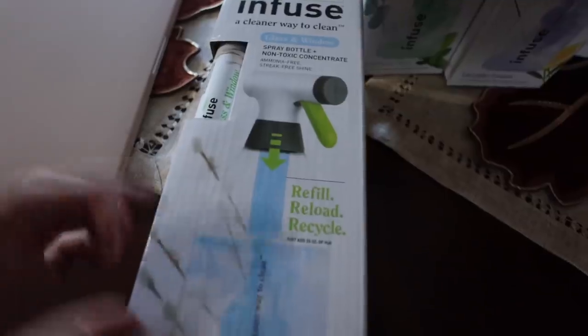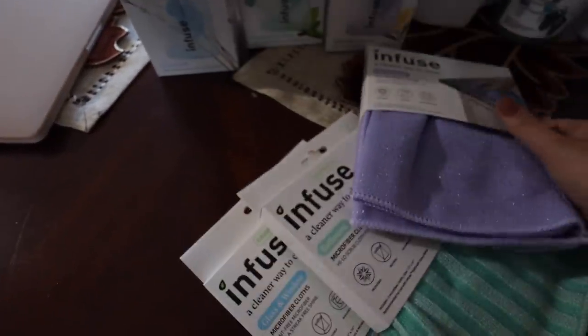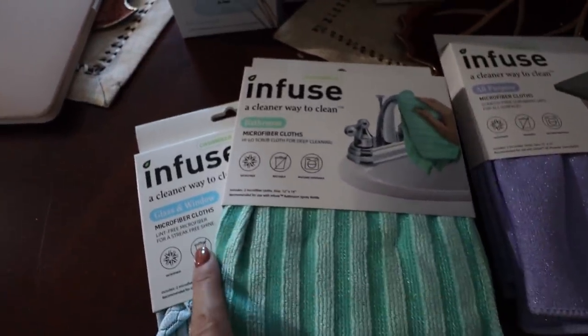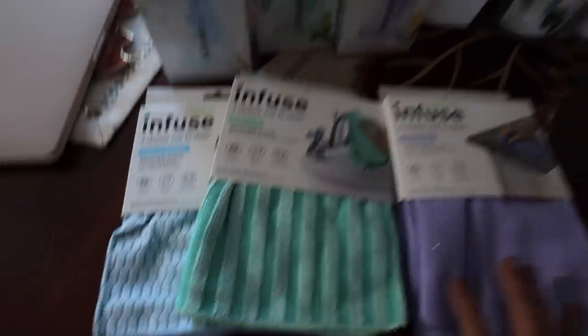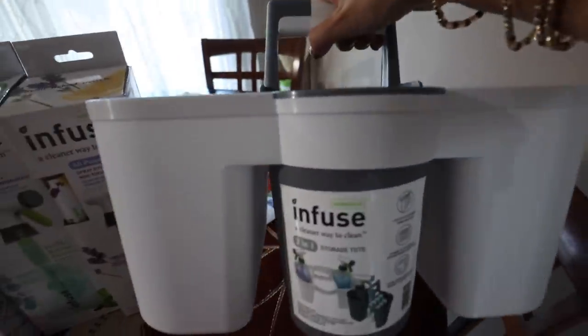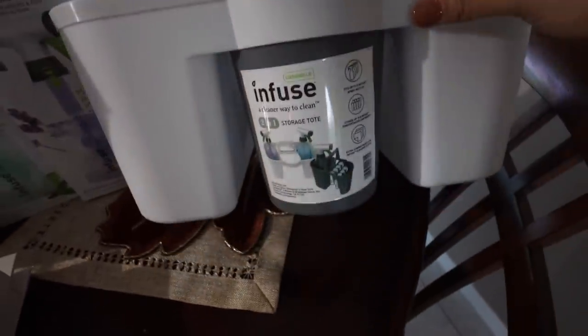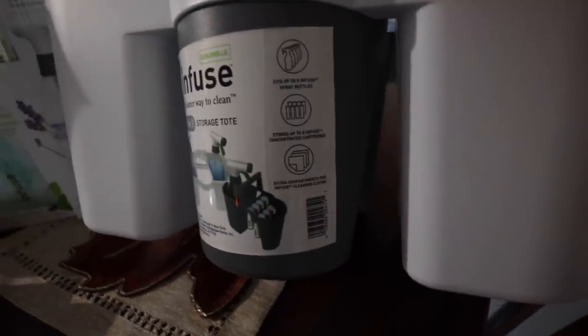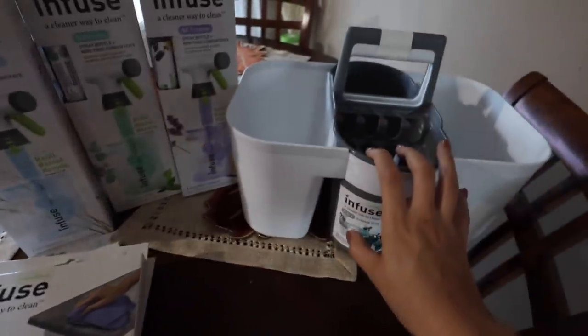Whenever I run out of the cleaner I just go and buy one of these refillable concentrates and mix it with water. They have one specifically for glass and windows, one for the bathroom, and an all-purpose one. I also got the microfiber cloths — one all-purpose, one for the bathroom, and one for windows and glass. I love them because they're all differently textured, specific to what you're cleaning. I also got this really cute storage caddy with little holes to store the refills. It fits up to five infused spray bottles and eight infused concentrated cartridges, plus an extra compartment for cloths.